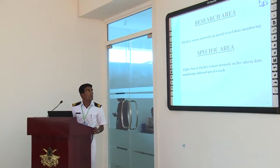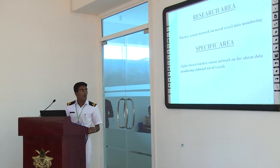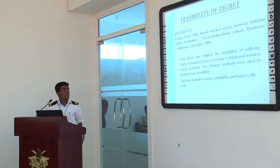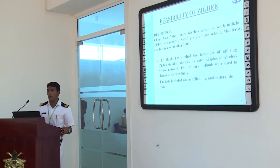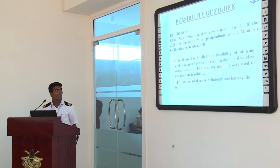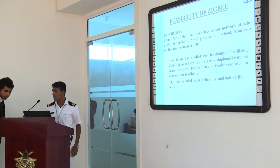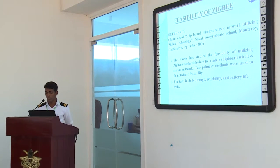Our research area is focused on wireless sensor networks for naval vessels data monitoring. There are different wireless access networks in the world, but we specified our research area to CP-based wireless access networks and fire data monitoring on naval vessels. After a literature survey, we found many papers identifying CP as the best protocol, and we proceeded from that to start our research.